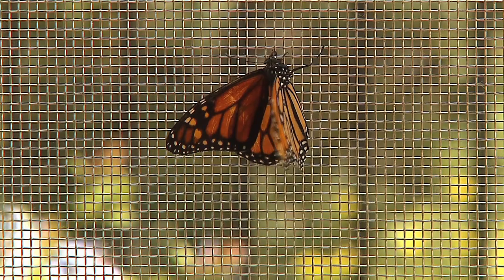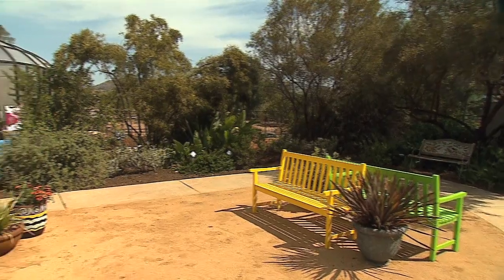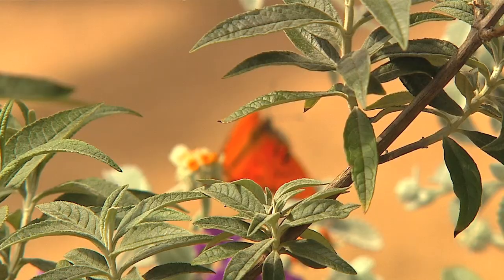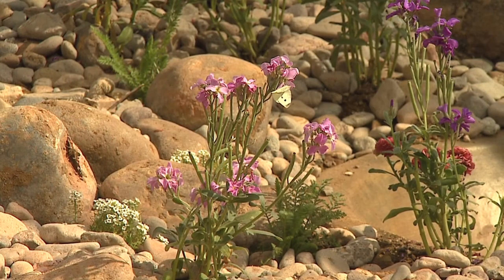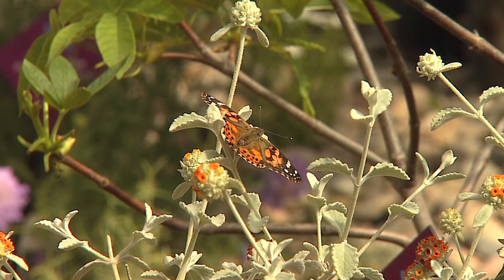On April 5th, the Water Conservation Garden will unveil its new butterfly pavilion, giving the public a chance to learn more about the life of butterflies and their importance to some of our most vital resources. And that means that you can have a beautiful garden and attract all these wonderful butterflies and save water, our most precious resource.